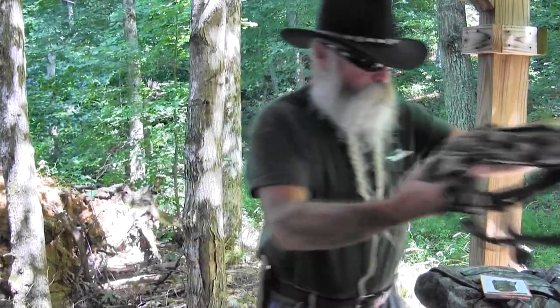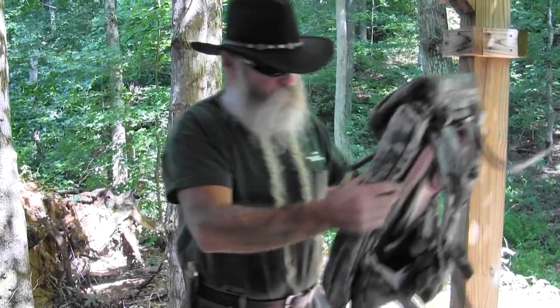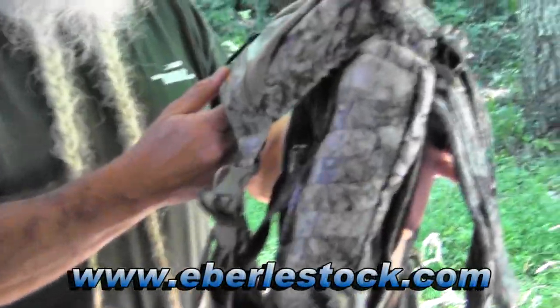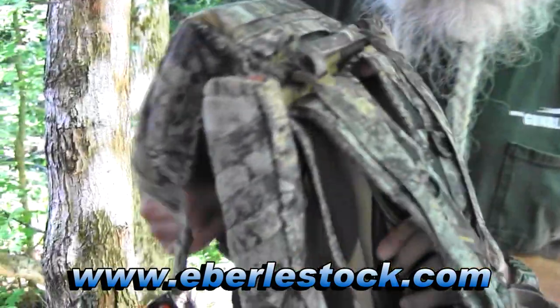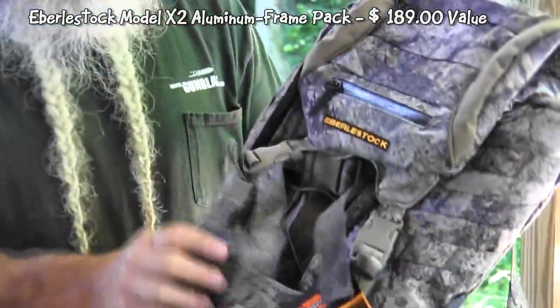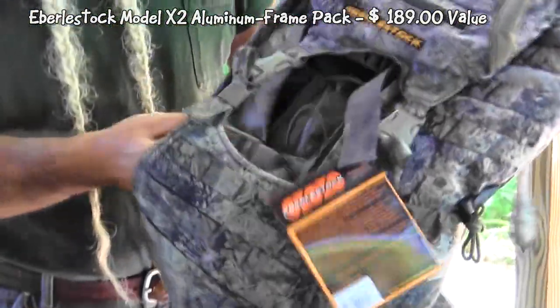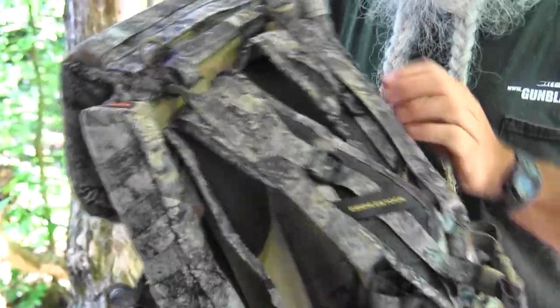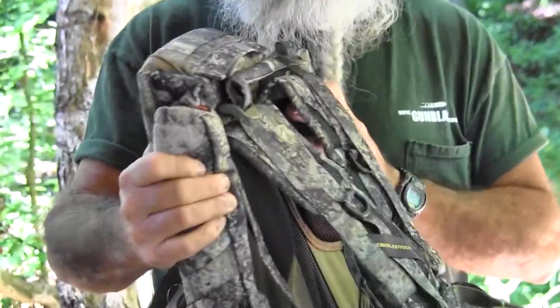The other giveaway is just like it, but your backpack is going to be different. This has got a larger backpack for going out in the woods for a few days or whatever you want. It's got a heavy aluminum frame in it to support it, but it's still lightweight. Carries a lot of stuff with a lot of different pouches, a little day pack in front, and a harness to go over your shoulders. It's a real nice backpack from Everstock.